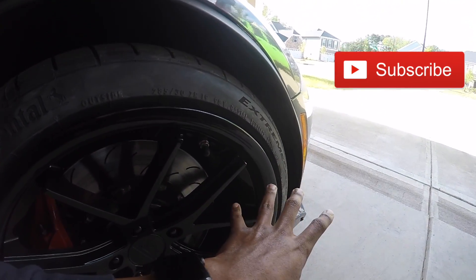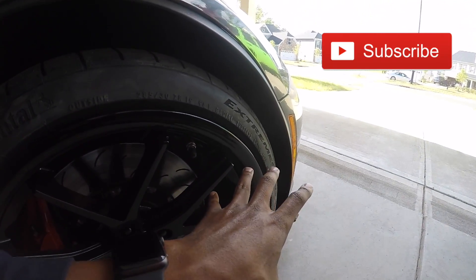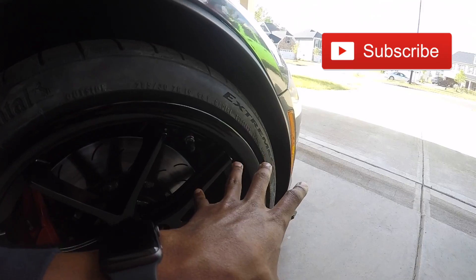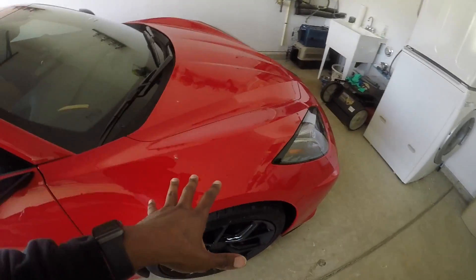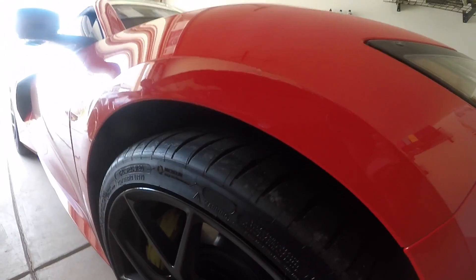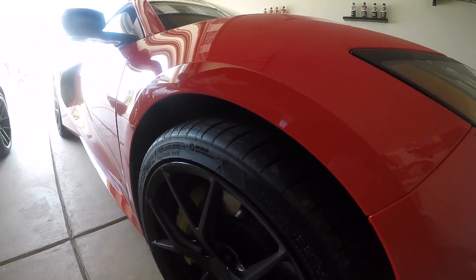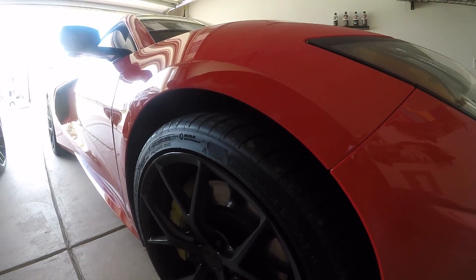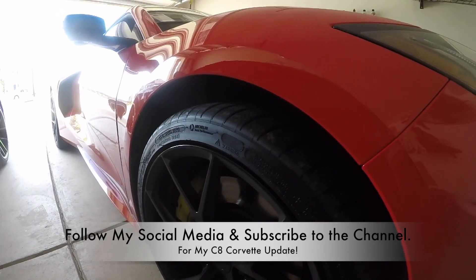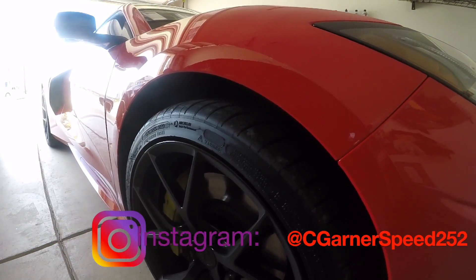A lot of people have been complaining about how they damaged the front ends of their cars due to going over speed bumps and driving in their driveway. If you look at the C8 Corvette, you also have the wheel gaps as well — they're pretty much identical. A lot of people have still been complaining about the wheel gaps in both cars and have lowered their cars for a better stance, a better look, and a feeling that it rides a little bit better.